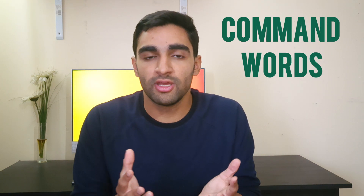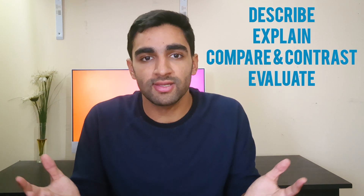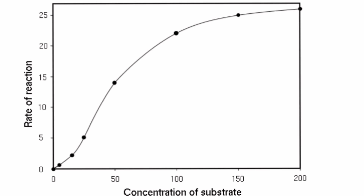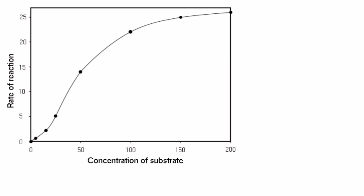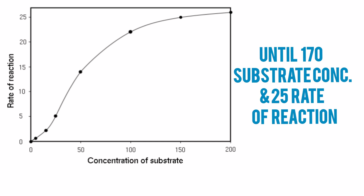Really pay attention to what the question is asking, including the command words. The main command words are describe, explain, compare and contrast, and evaluate. For a describe question, all you have to do is say how something happens or what is happening if they've given you data — you don't have to give any reasons. For example, given a graph, you could say: as the concentration of substrate increases, the rate of reaction increases and they are proportional to each other until around 170 concentration of substrate and 25 rate of reaction, then the rate of reaction plateaus.